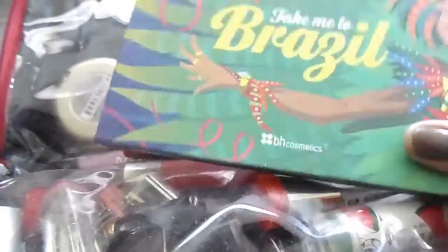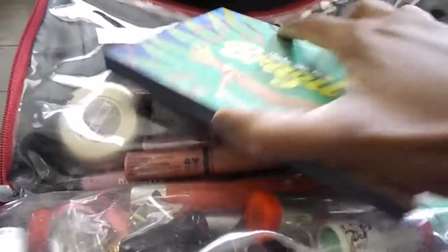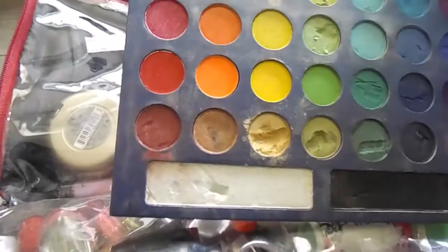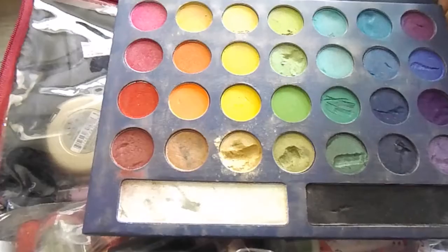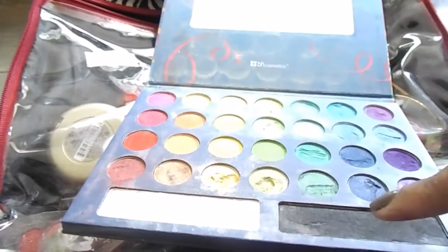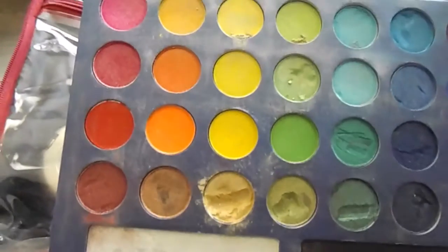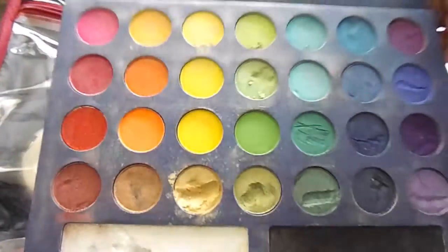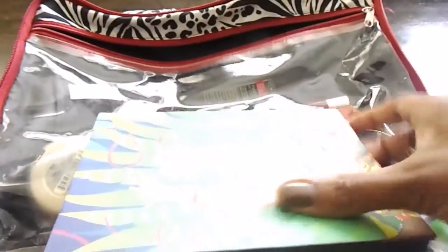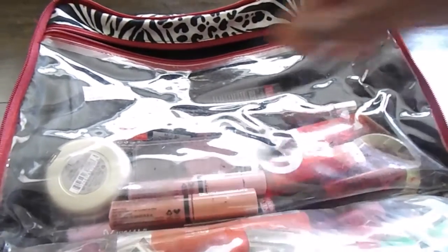We're going to start with this side. The first thing is this palette — the BH Cosmetics Take Me to Brazil palette. This is the first palette I ever had from them. I've had it a while and as you can see it's beat up, so this is going in the trash. I don't use it that much. It's a colorful palette. When I did use it I'd use this color and the black. I wish I could take that black out because it's pretty amazing, and I would use hot pink sometimes on my lid, but for the most part I don't use this palette and it's not one of my favorites.